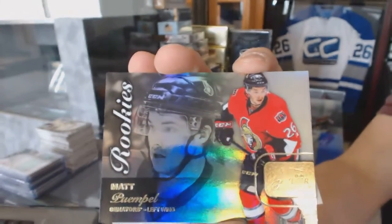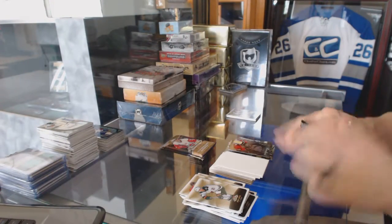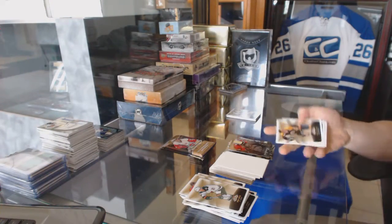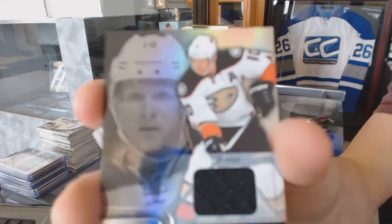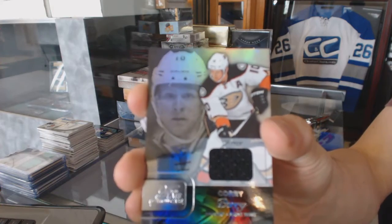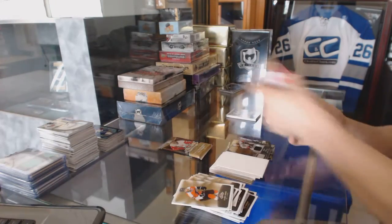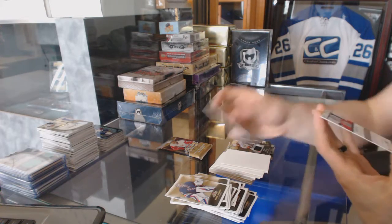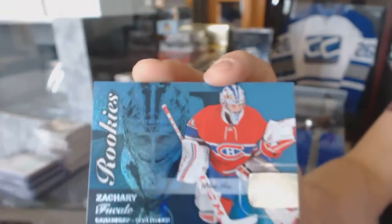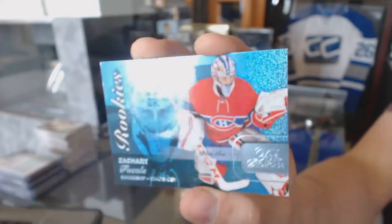Flair Showcase for the Ottawa Senators, Matt Pommell. Flair Showcase for the Anaheim Ducks, Corey Perry. Flair Showcase Blue Ice number 199 for the Montreal Canadiens, Zach Fucale.